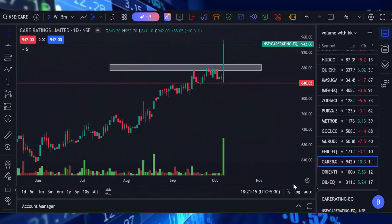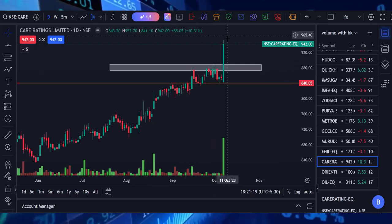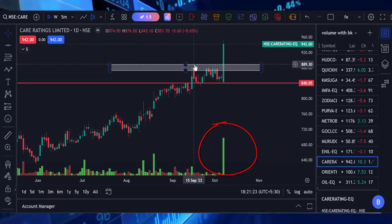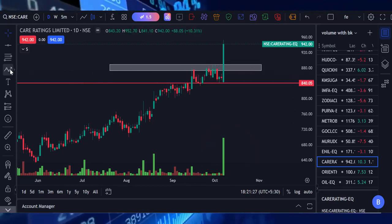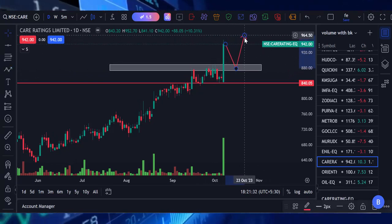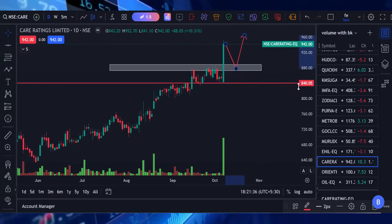The first stock is Care Rating. Here you can see Care Rating breaks the previous strong resistance with high volume. The recent support of Care Rating is the 889 to 873 level. So if the market touches the support level, we can buy the stock — it will have a chance to retrace back. If you buy this stock, you should place a stop loss below the 840 level.